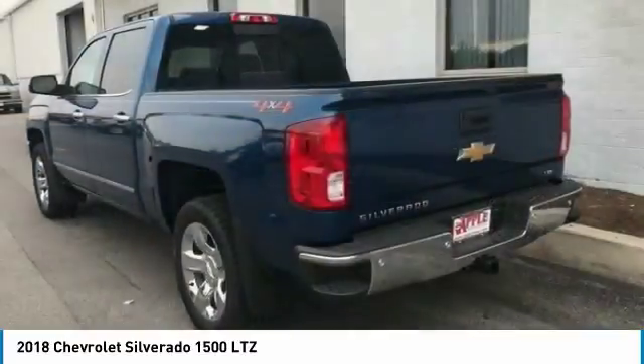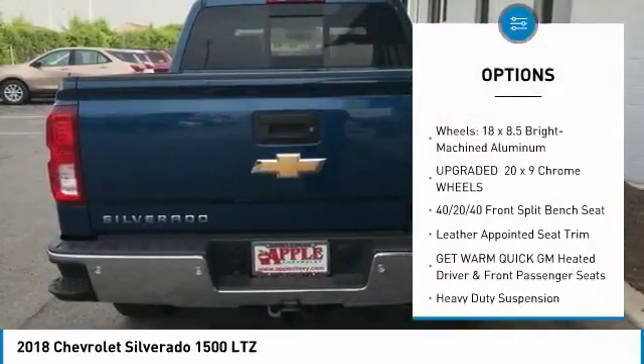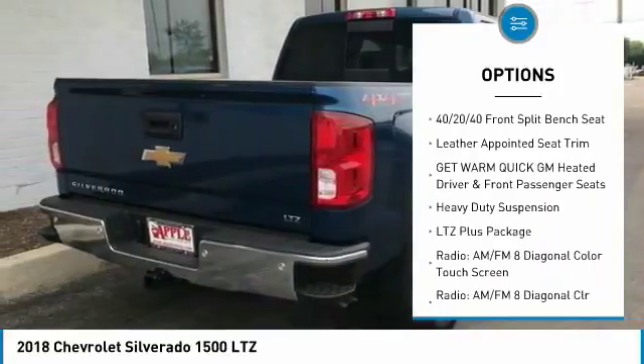Here are some of this vehicle's great options: steering wheel audio controls, power passenger seat, Bose sound system, dual airbags, air conditioning.